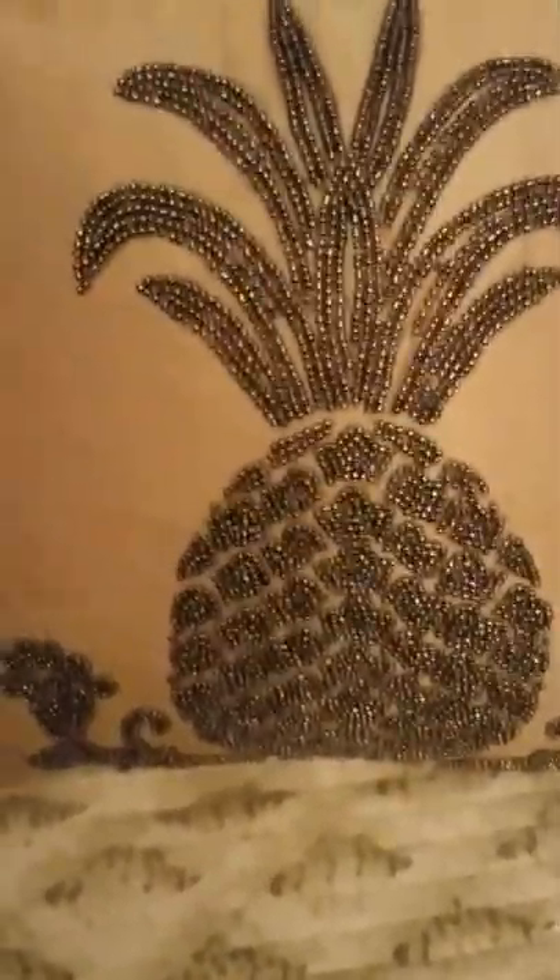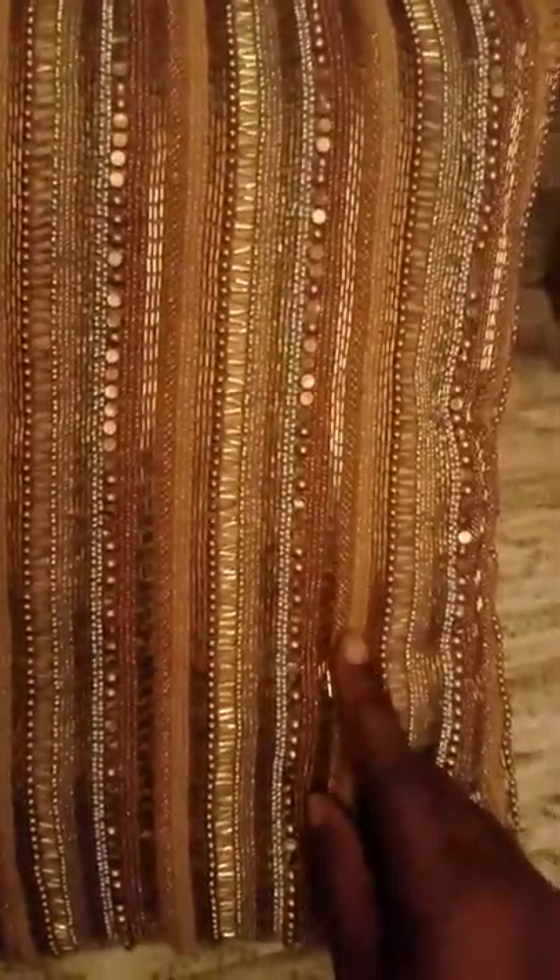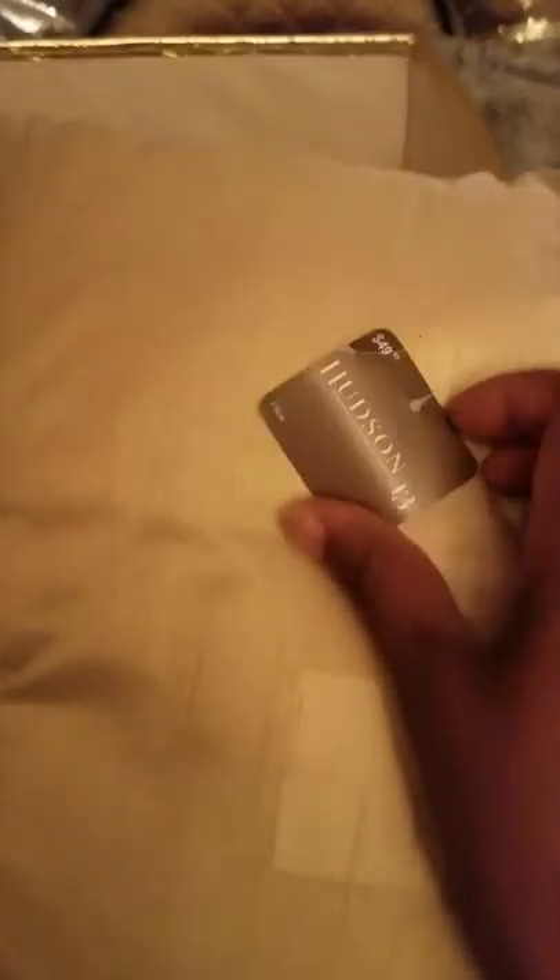I paid $9.99 for the pineapple pillow, but the regular price was $29.99. My last item was this other pillow — look at the detailing, the beading. This pillow is extraordinary, such a beautiful pillow. The regular price on that pillow was $49.99, and I only paid $14.99 for it, you guys.